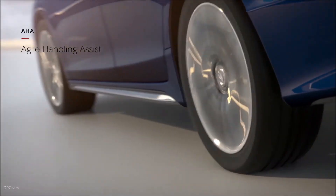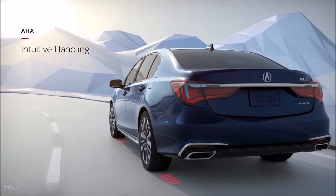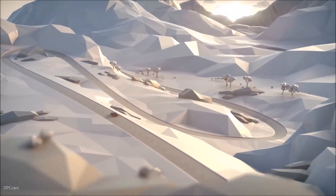Agile Handling Assist magnifies these benefits, actively braking individual wheels and accurately pivoting the RLX.